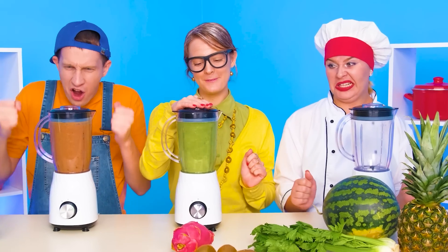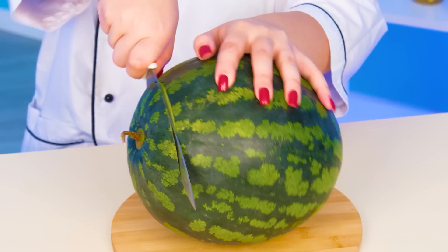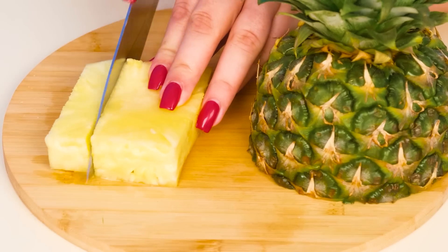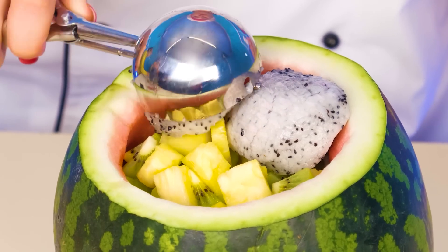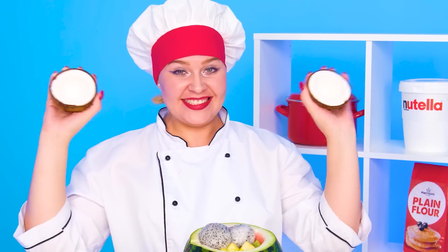Come on! No, it even looks disgusting! But I'll make a fruit cocktail right in a watermelon! Yeah! I will use pineapple, kiwi, and even dragon fruit! A little exotic wouldn't hurt! So delicious! And on top of all of this, you can pour coconut milk! Done!